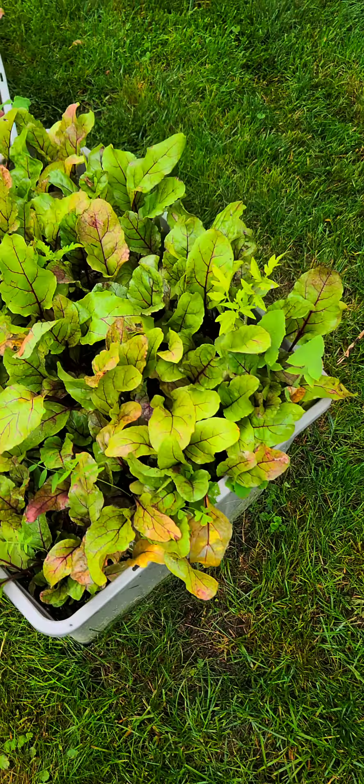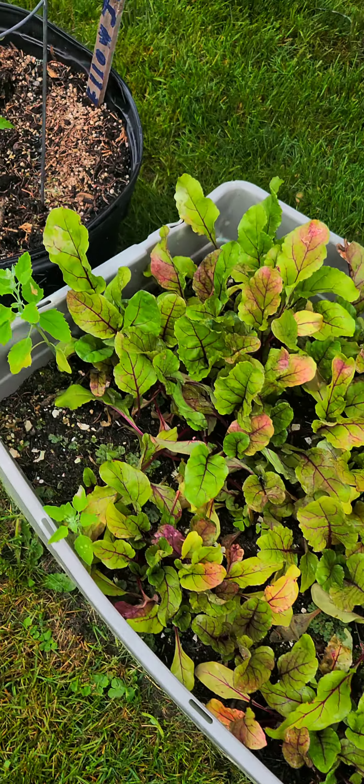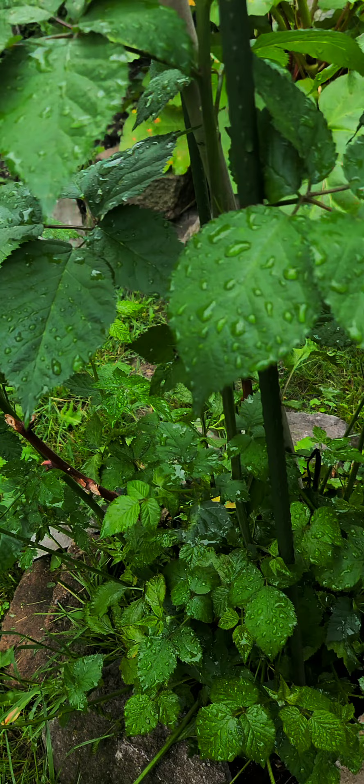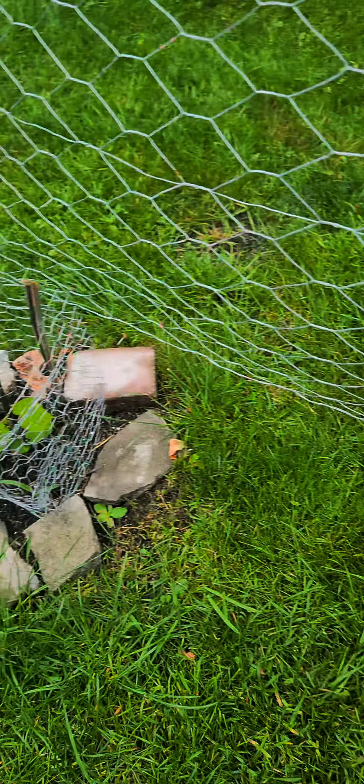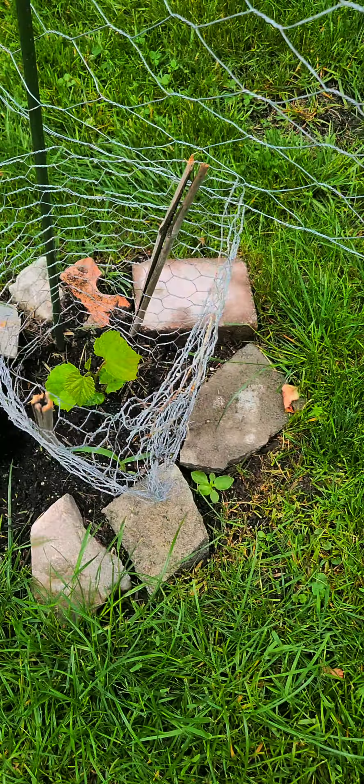Let's check out the beets. Container gardening. Perfect. Chester blackberry — perfect. Still no fruit. Let's check out the grapes. Nice. Growing. Growing.